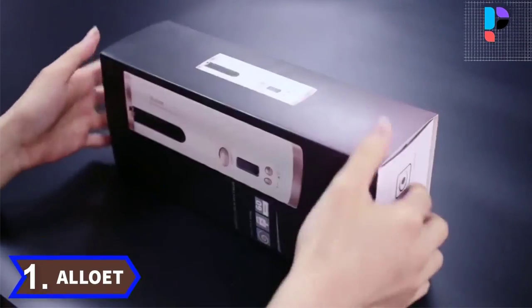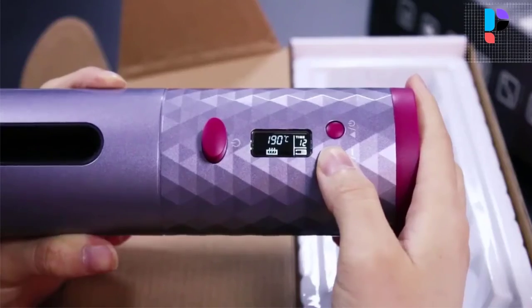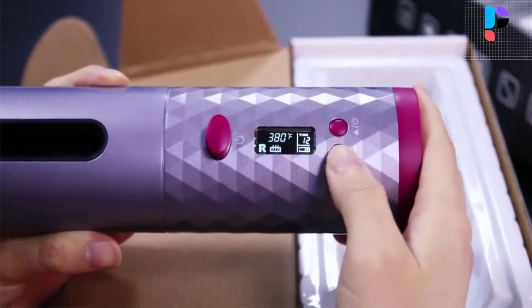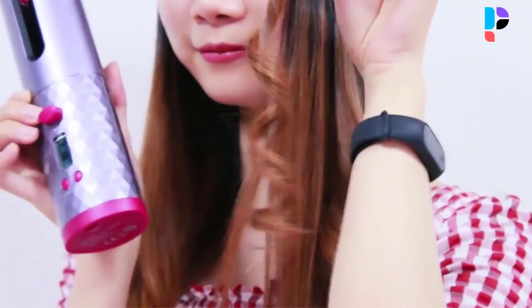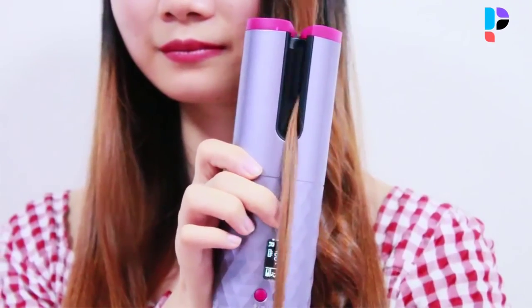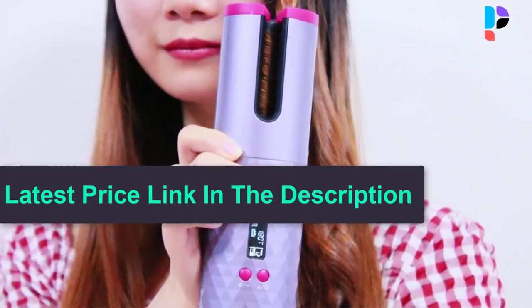Number 1. Brand name: Elote. The large LED LCD display clearly shows temperature, direction, and time, making it more readable and practical. One-key automatic winding with zero basic operation required. 30-second fast heating brings lustrous and elastic curly hair. The curler is equipped with safe and non-toxic heat insulation material which can protect you from scalding.